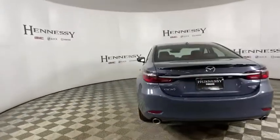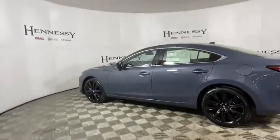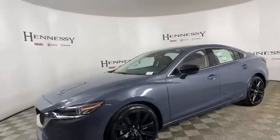Here are some of this vehicle's great options: traction control, power passenger seats, dual airbags, alloy wheels, power steering, four-wheel disc brakes, center armrest, and electronic stability control.